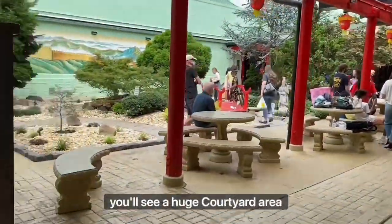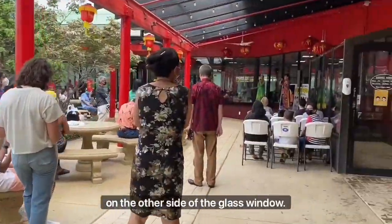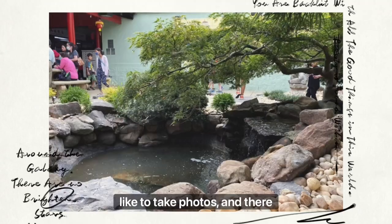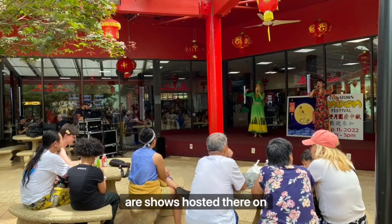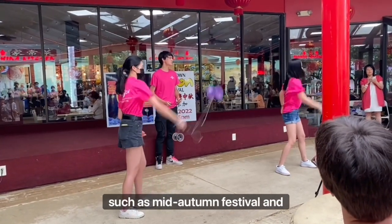Once you pass the lions, you'll see a huge courtyard area and the amazing food court on the other side of the glass window. The courtyard consists of a small garden where many people like to take photos, and there are shows hosted there on certain holidays of the year such as mid-autumn festival and lunar new year.